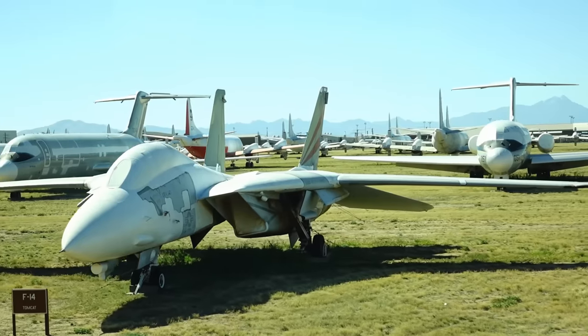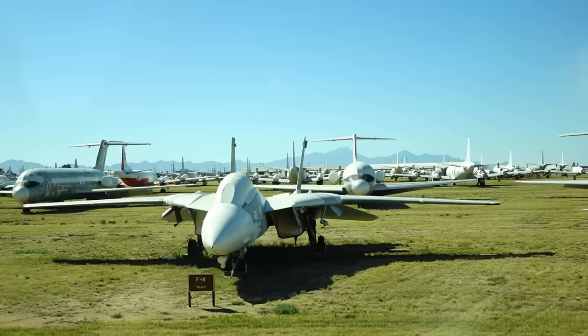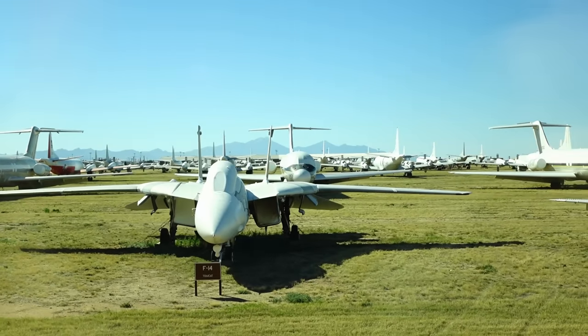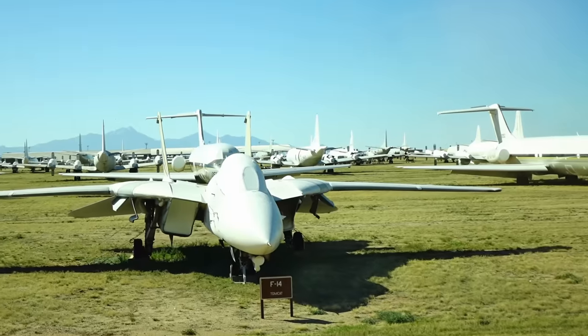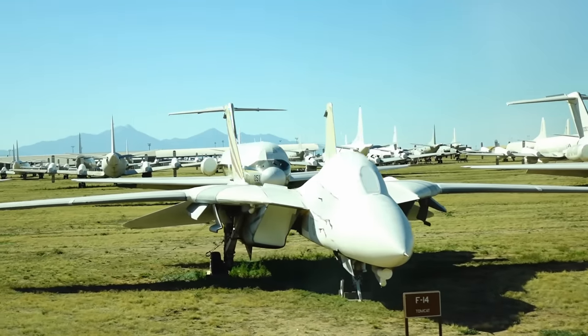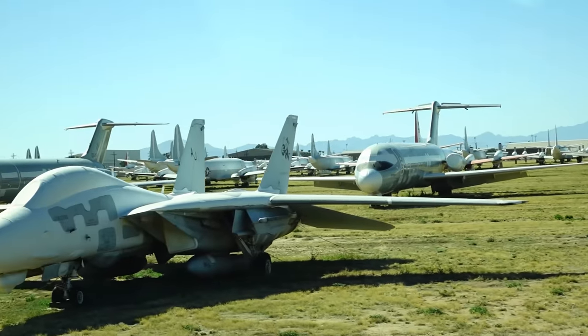The F-14 Tomcat — a great airplane. The Navy used it for a long time. It has variable geometry wings that slide forward and aft. It's been replaced by the F-18. Next to that is another F-14.